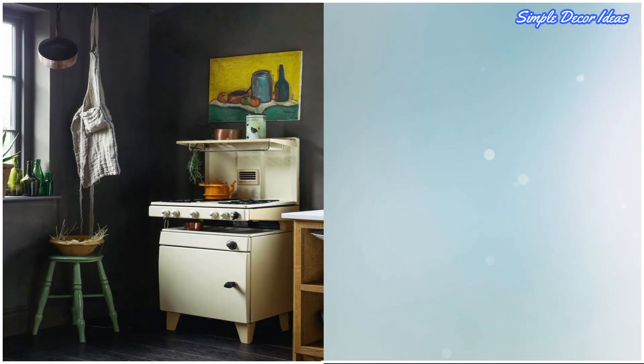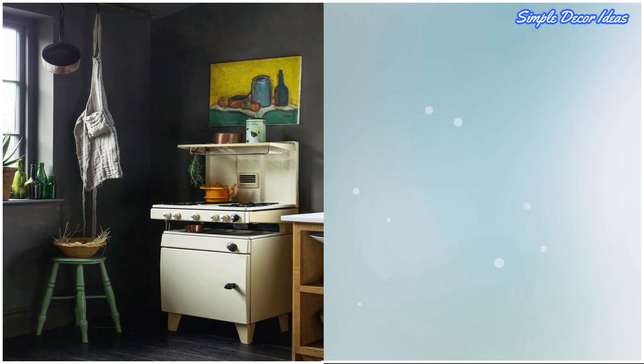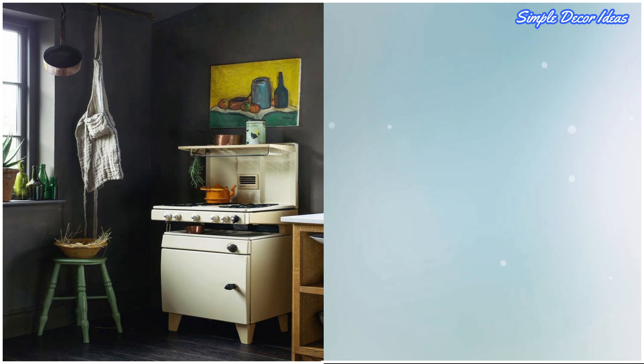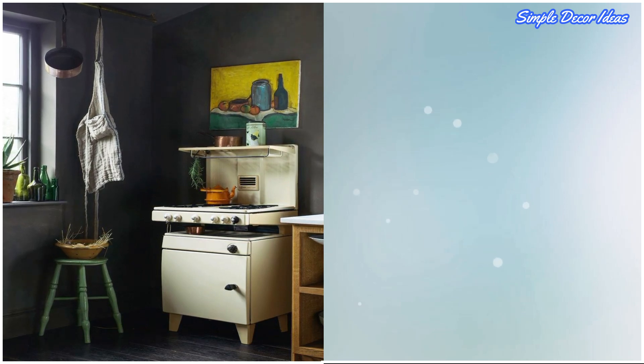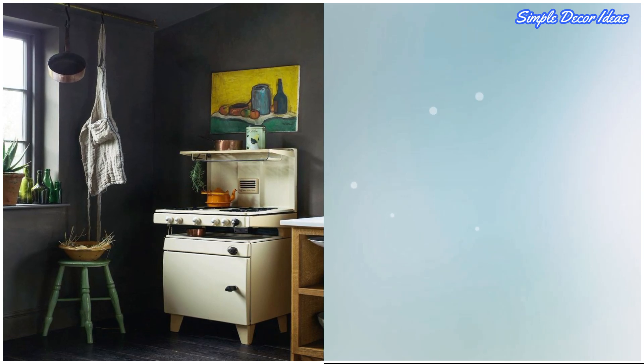9. Add A Shelf Above The Stove. To expand a tiny kitchen, add extra shelves and spaces that'll be most functional, like above the stove. That way, you won't have to spend a lot of money or take up valuable floor space.